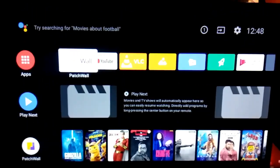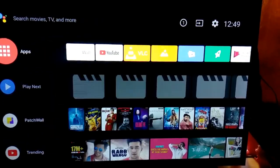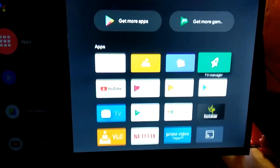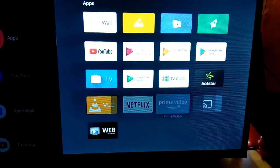Now, let's see if Amazon Prime Video is working or not. Because I don't have a Netflix subscription, but I do have a Prime Video subscription. So, let me click Prime Video.